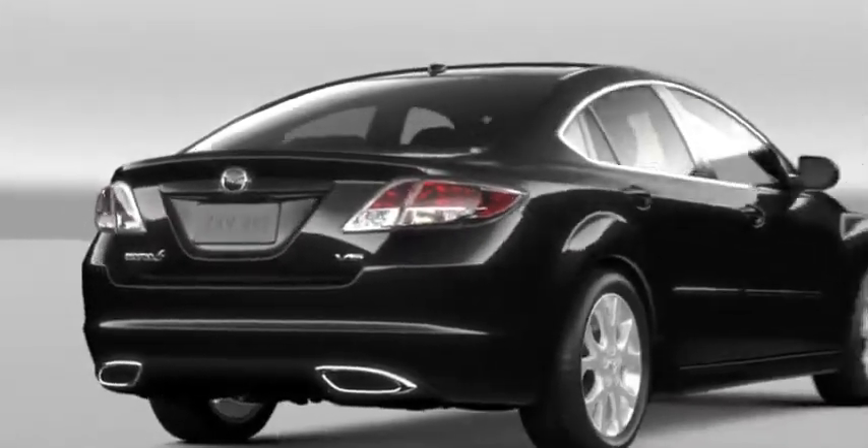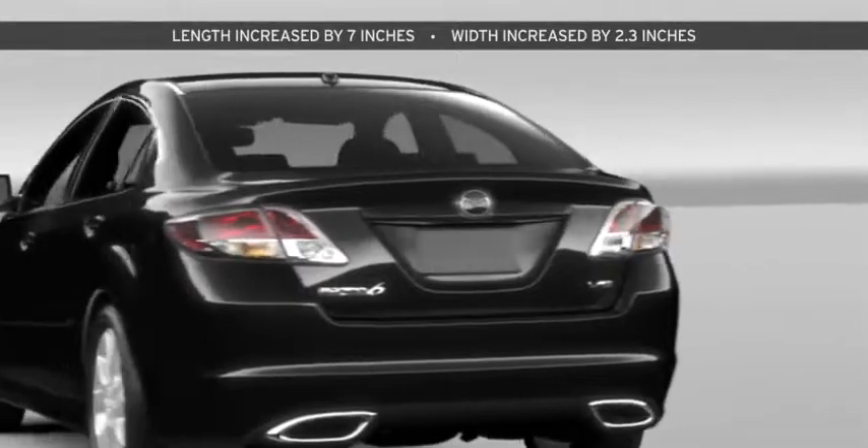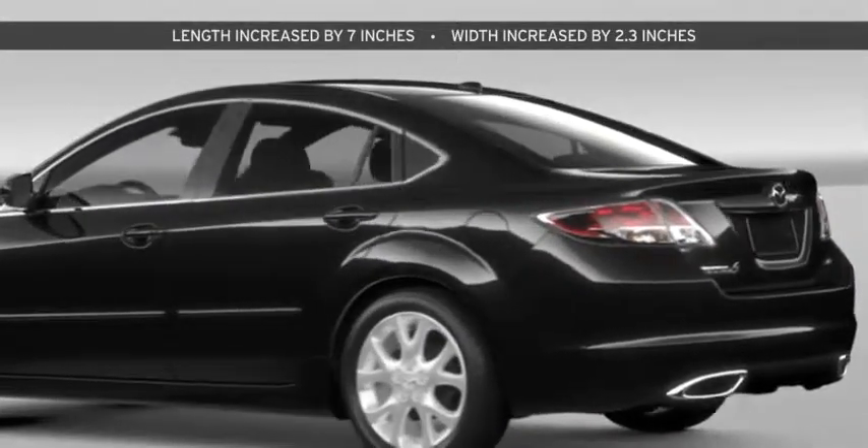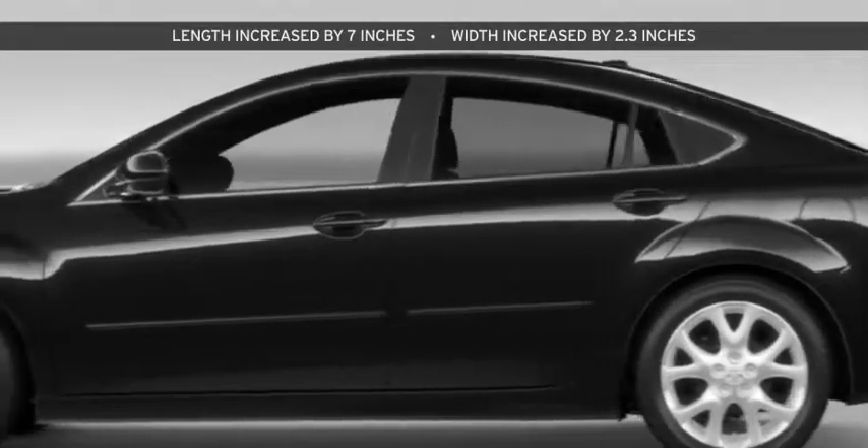The Mazda 6 is now larger in every way. You'll enjoy more legroom and more elbow room. In length and wheelbase, it's longer and wider than a Toyota Camry, Nissan Altima and Volkswagen Passat.